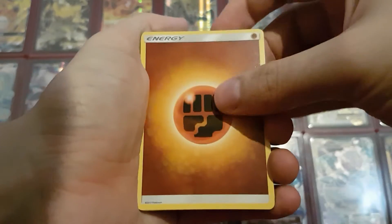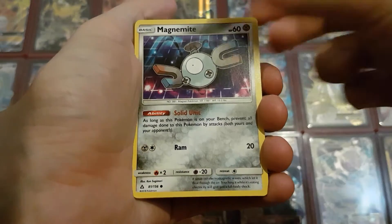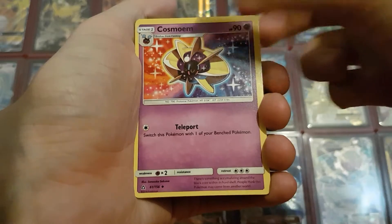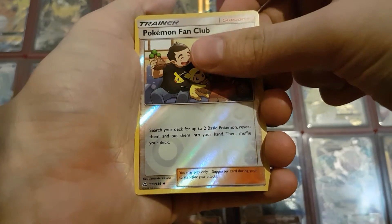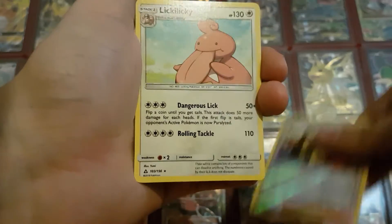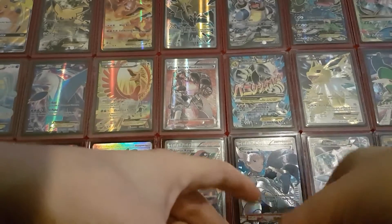Now we have three more packs to go. The second pack had a Fighting Energy, Exeggcute, Shinx, Stunky, Magnemite, Salandit, Cosmoem, Faba, and Luxio. The first holo is a Pokemon Fan Club and the last card is a Lickilicky, which I don't think I have pulled since — so that's a nice rare.